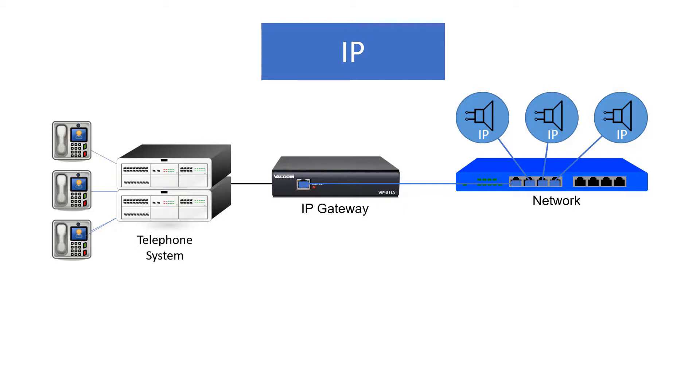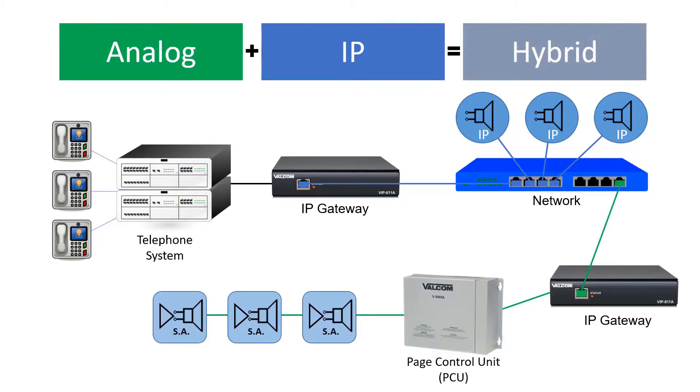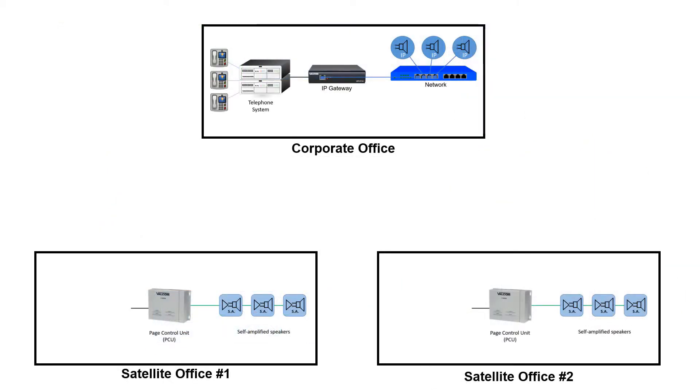Hybrid systems incorporate both IP and analog technologies into one seamless solution. An example of where hybrid technology could be used is a company with a corporate office that purchases two existing buildings to use as their satellite offices.